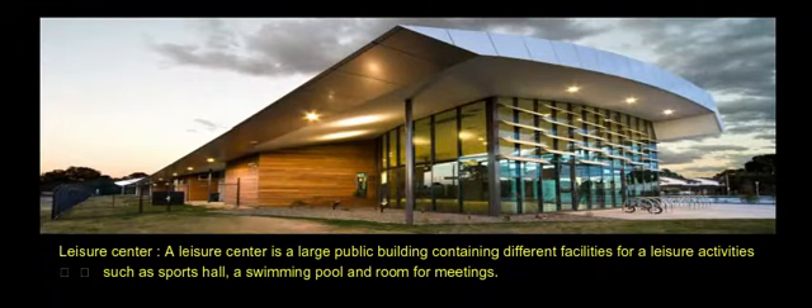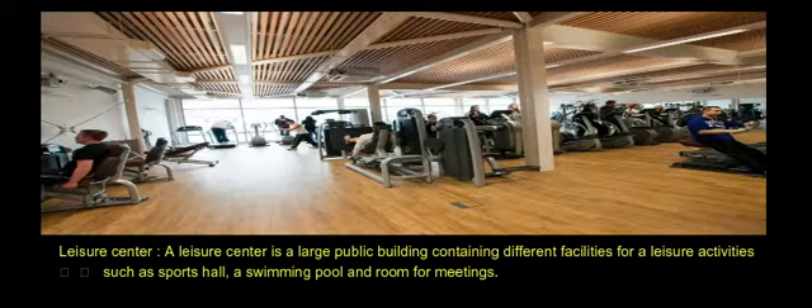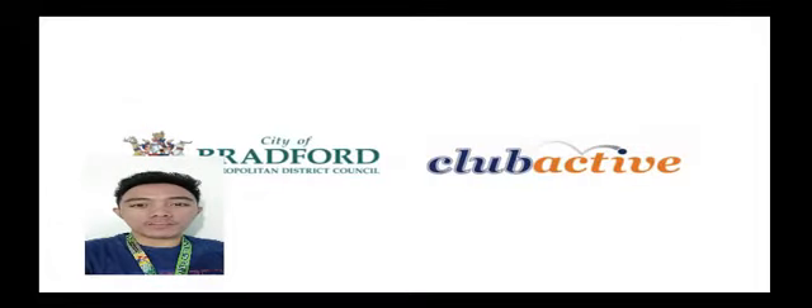A leisure center is a large public building containing different facilities for leisure activities such as a sports hall, a swimming pool, and room for meetings. I will now show you an example of a leisure center.